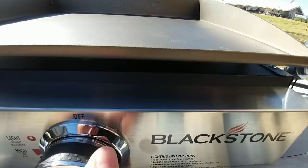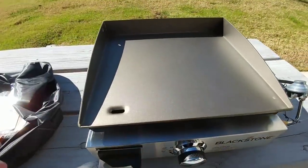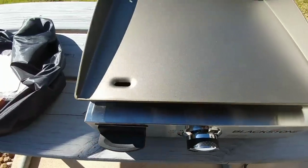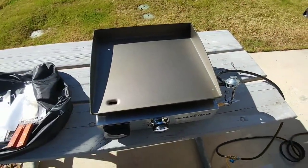All I have to do is turn the propane on from the bottom of the RV, then turn it on right here. You click it a couple times to light it, and it's lit. I don't know if you can see it under there, but it is now lit and it's going to heat the whole surface up. I like the fact that it has the grease catch right here — it falls directly into that little tray for disposal. This is really cool.